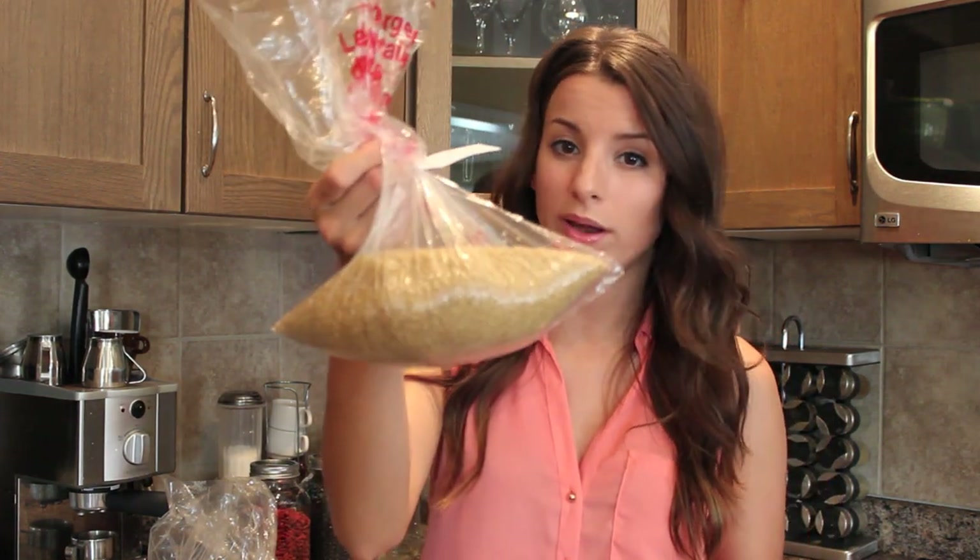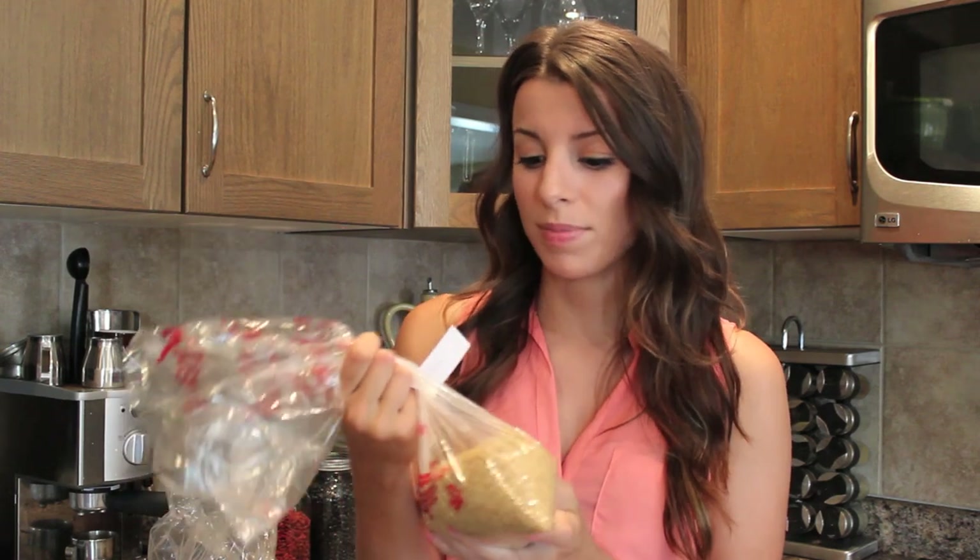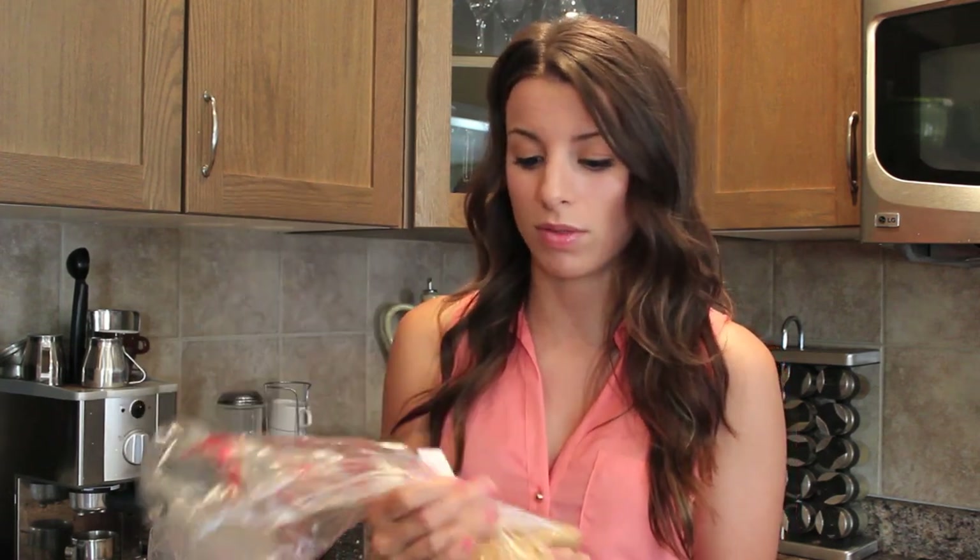A lot of the products you're buying at the health food store or the bulk store are going to come in bags like this one here. This isn't the most attractive thing in your kitchen cabinet. It's hard to tell, if you lose the tape, what it even is. These bags are just plastic — they're not the best for storing. Chemicals can leach into your foods. This one's actually kind of broken and it's leaking a bit, so that's another reason why you don't want to keep your bulk items in those bags.